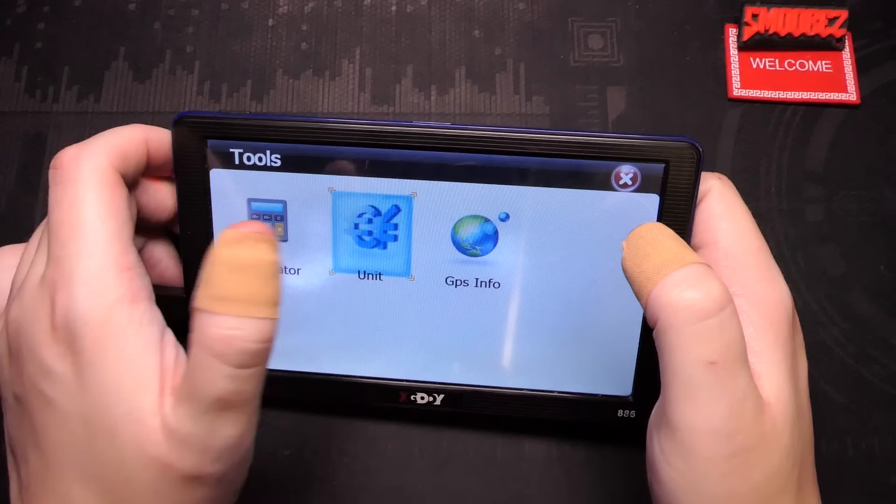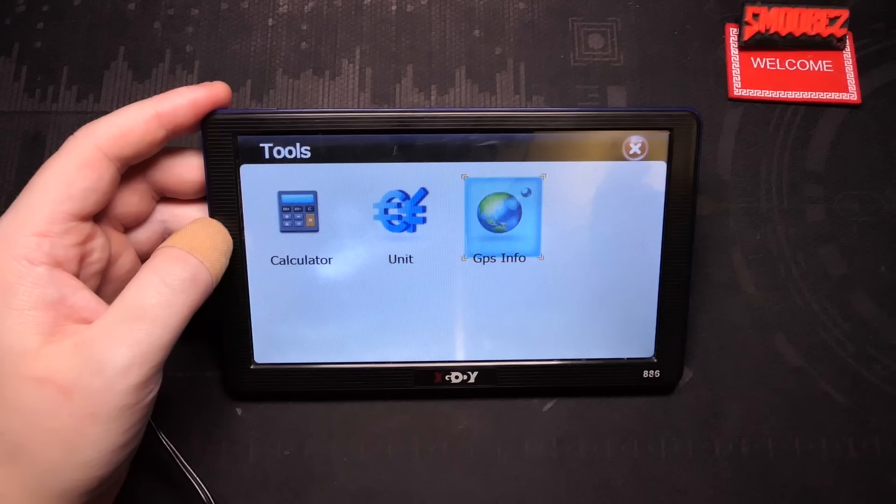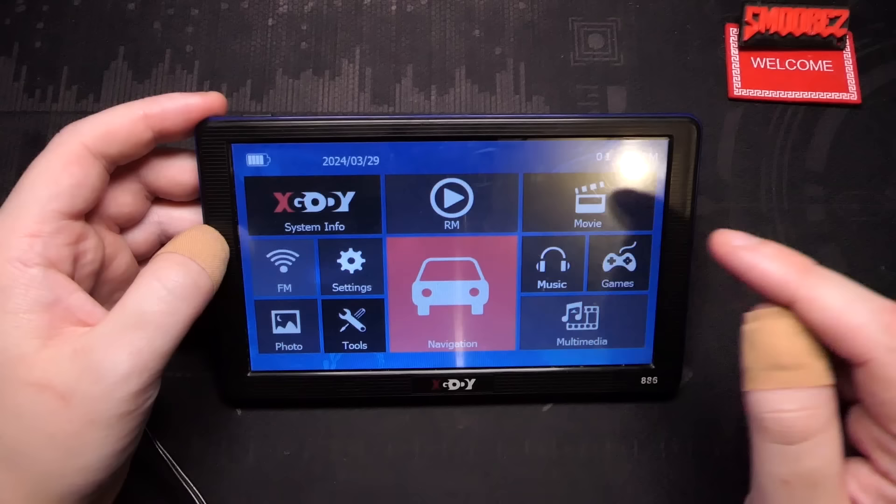Moving on to tools: we have a calculator which does the job, a unit converter where you can just boop boop boop and get your conversions done. The GPS info shows a lot of information which tells me exactly where I currently am and it is all correct.